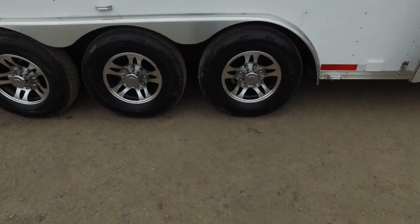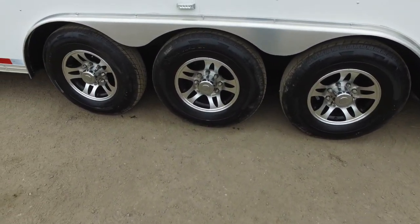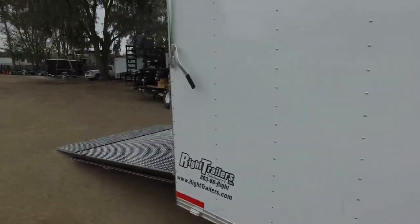We've got 16-inch wheels with 16-inch tires — they're 8-lug. LED lights all the way around.